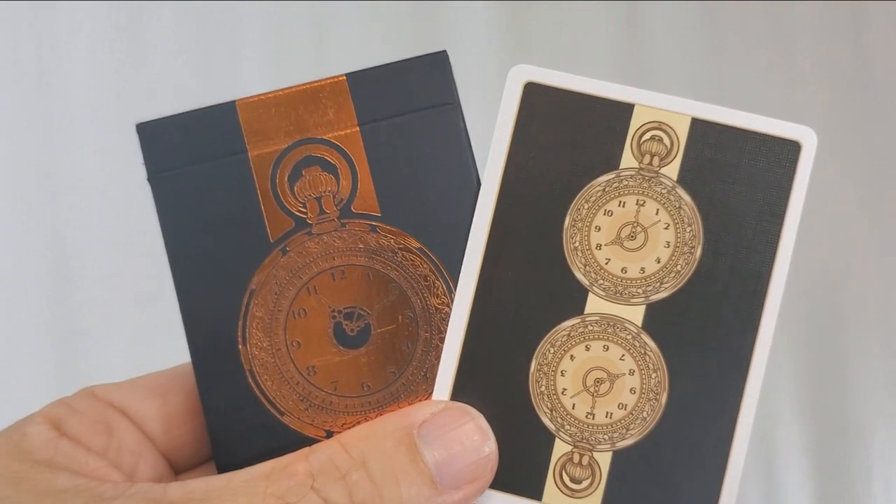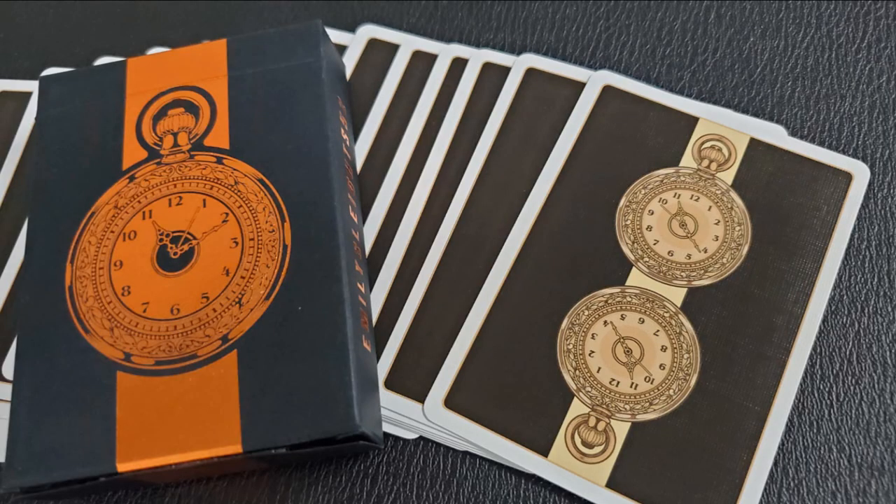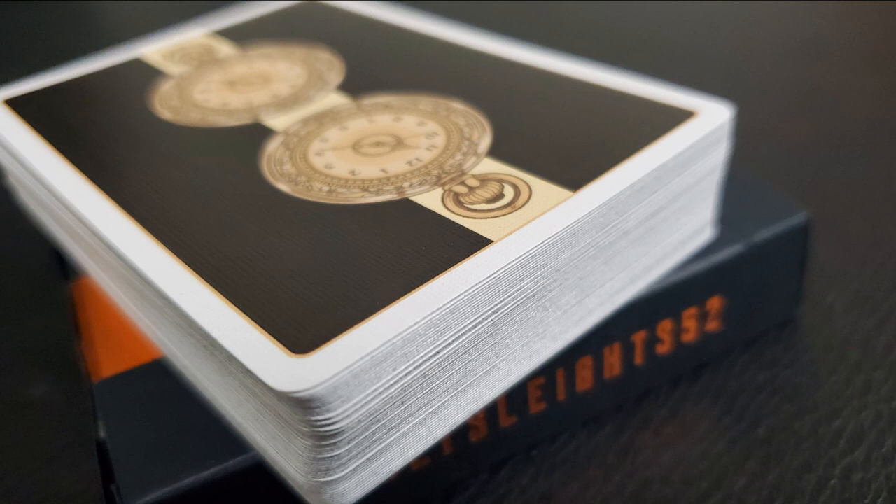This deck is full of symbolism, full of meaning, and showcases pocket watch faces that all indicate 11 minutes past the last hour — in other words, the 11th hour, a point in time that is almost too late.